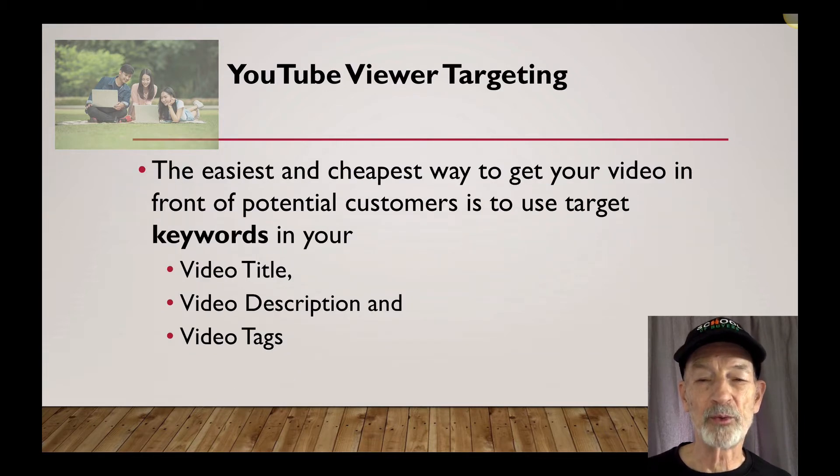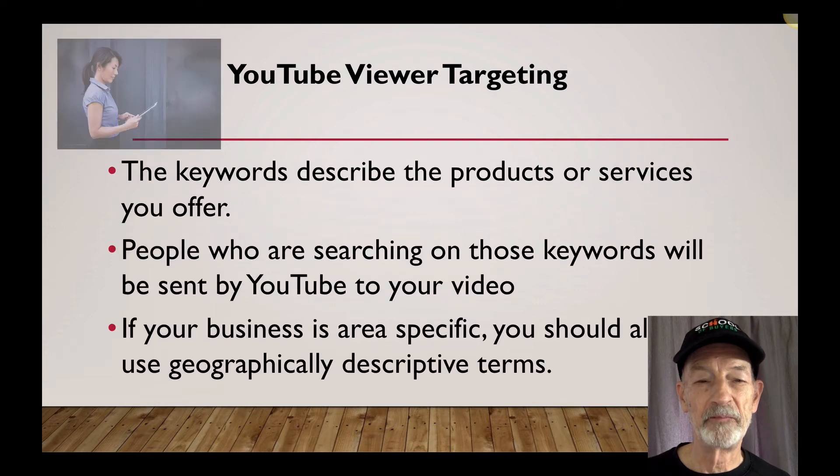The easiest and cheapest way to get your video in front of potential customers is to use target keywords in your video title, description, and tags. The keywords describe the products or services you offer, and people who are searching on those keywords will be sent by YouTube to your video. If your business is area-specific, you should also use geographically descriptive terms.